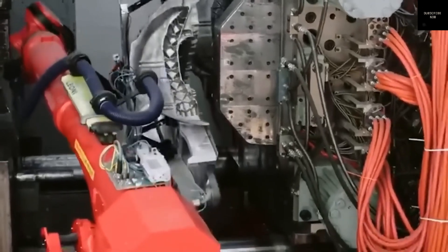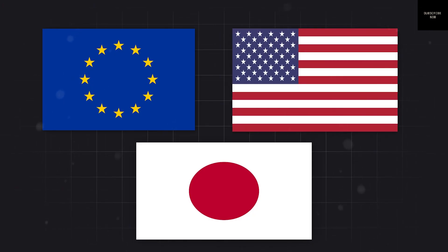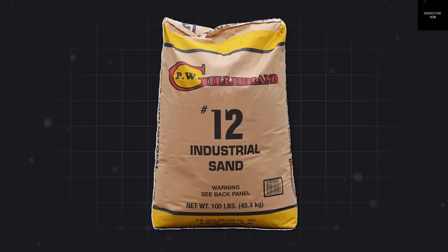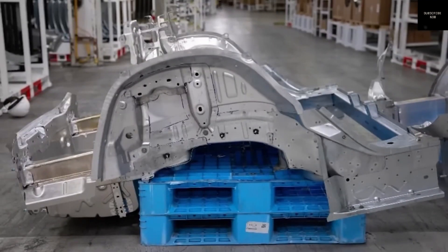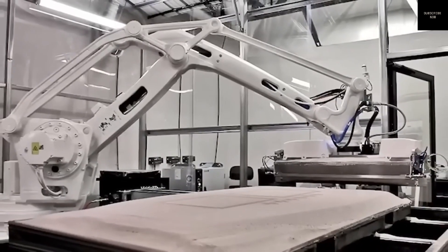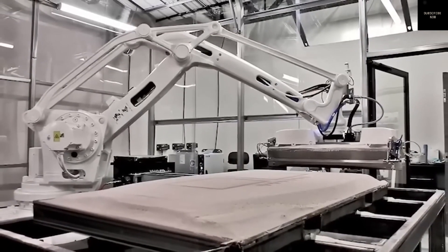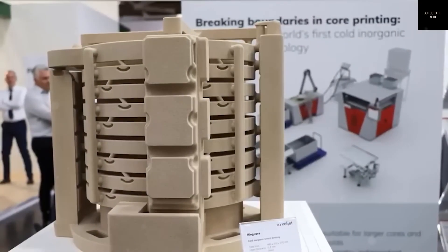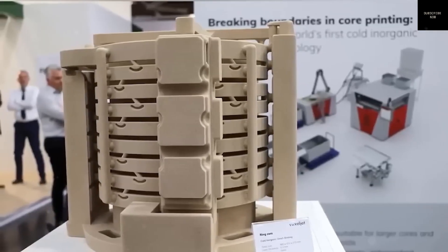Tesla has also redesigned the rear giga cast section of the Model Y. It's now 7 kilograms lighter, requires 50% less machining time, and is 15% more rigid — improvements that boost both performance and driving dynamics. Tesla has also introduced conformal cooling, where the mold's cooling channels follow its shape, allowing cycle times to drop from 170 seconds to just 75 on the 6,000-ton press. Despite these innovations, the new Model Y doesn't use front giga casting, because Tesla wants all parts to be interchangeable across factories to reduce supply chain risks, using a unified global design.